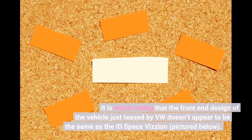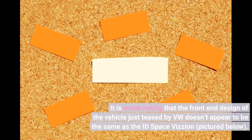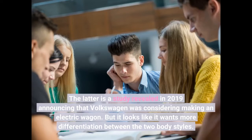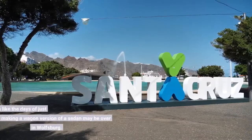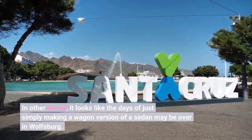It is worth noting that the front end design of the vehicle just teased by VW doesn't appear to be the same as the ID Space Vizion, pictured below. The latter is a study revealed in 2019 announcing that Volkswagen was considering making an electric wagon. But it looks like it wants more differentiation between the two body styles — in other words, the days of simply making a wagon version of a sedan may be over in Wolfsburg.